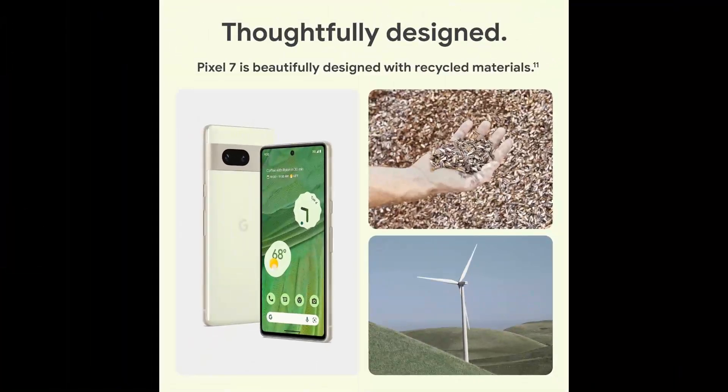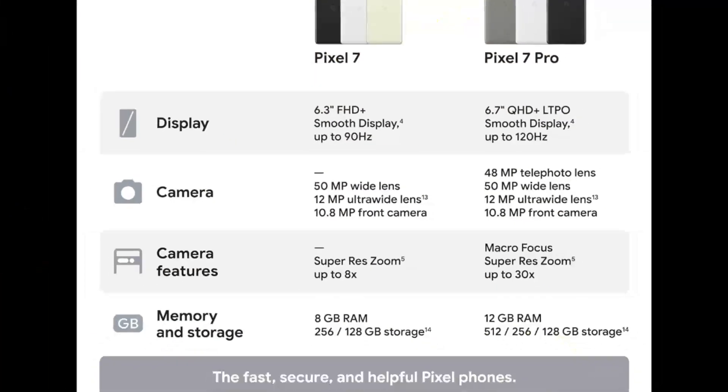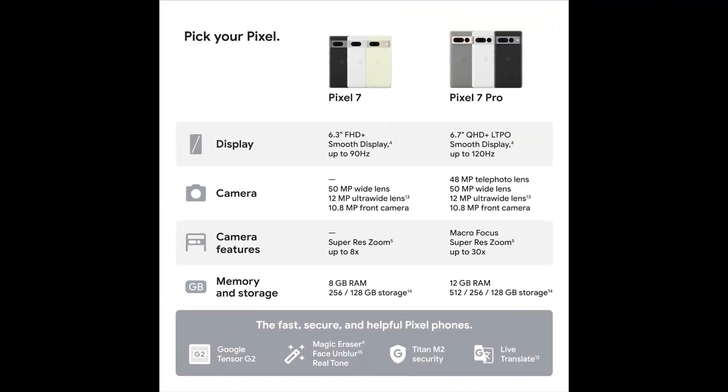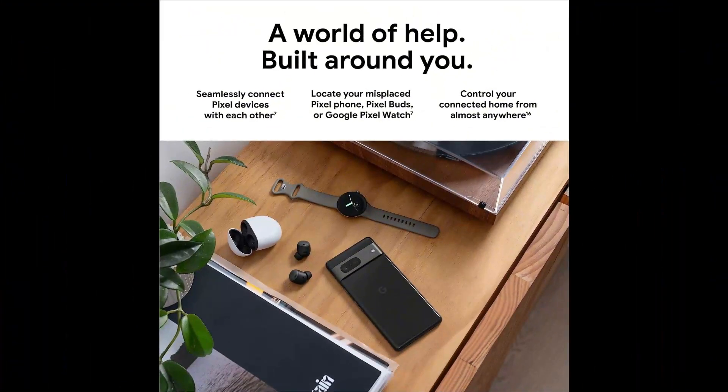Whether you're a photography enthusiast, a social media maven, or just someone who wants a reliable and powerful smartphone, the Google Pixel 7 5G is the perfect choice. Say goodbye to blurry photos and short battery life — upgrade to the Google Pixel 7 5G Android phone today and experience the difference for yourself.